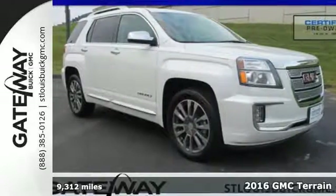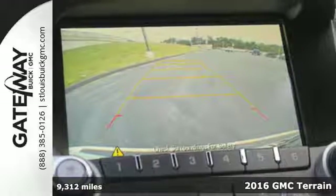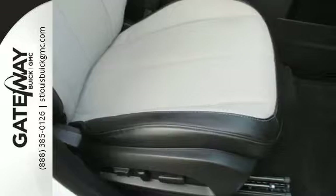Here's a 2016 GMC Terrain. It's time to open up your world to a crossover SUV that can handle it. And with the necessary room, power and safety, this Terrain is ready to serve.